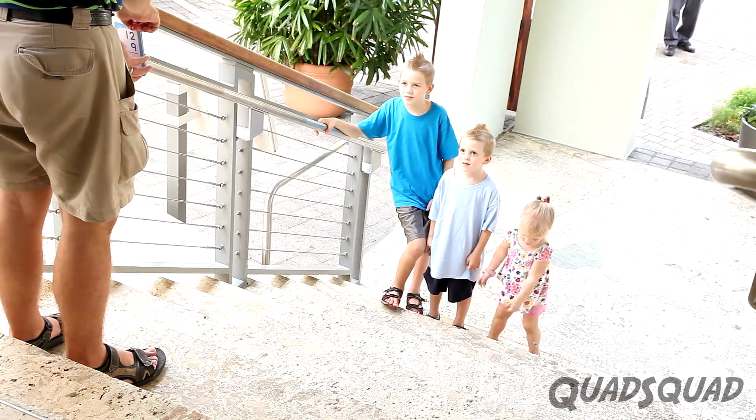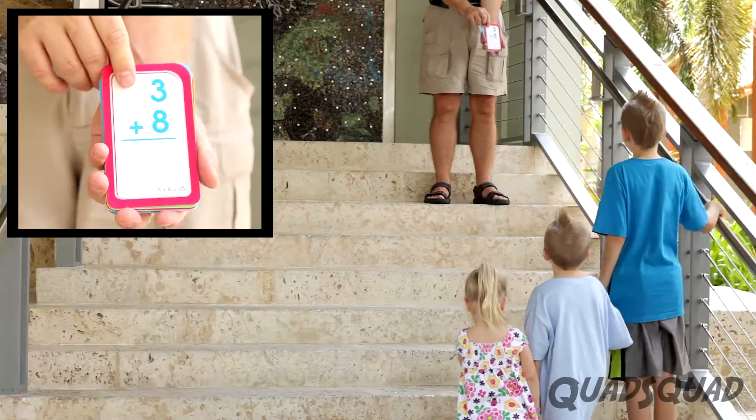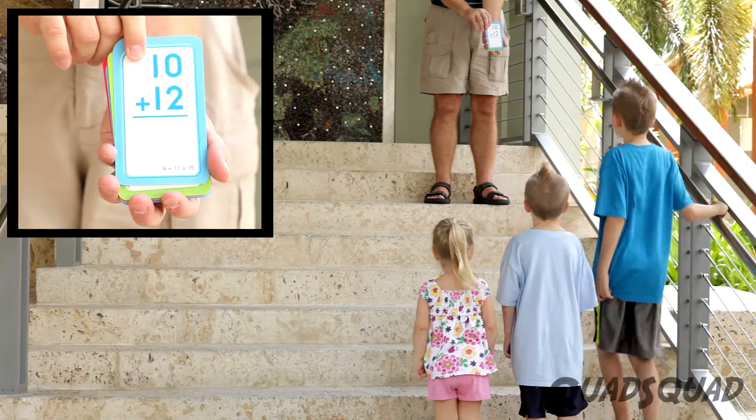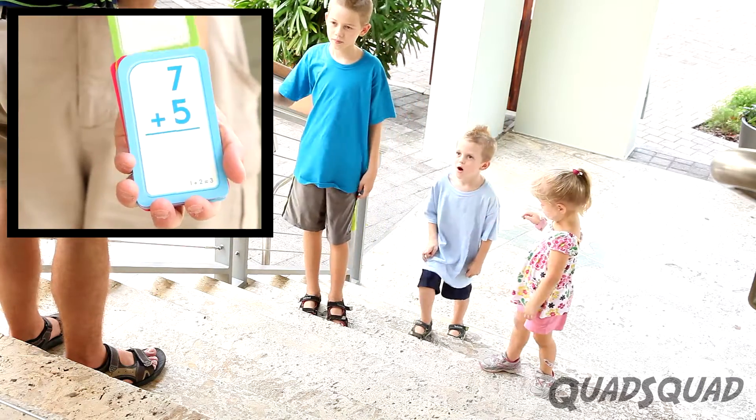Start by lining up at the bottom of the stairs. As math flashcards are shown, the first person to call out the correct answer gets to move up one stair step.